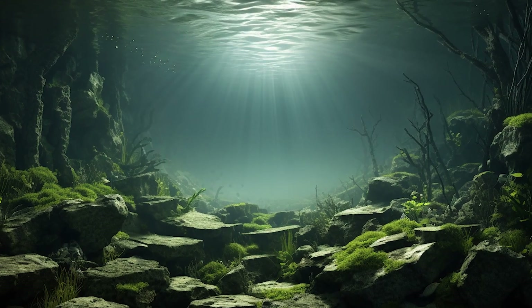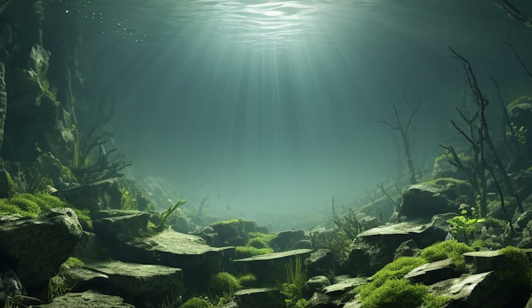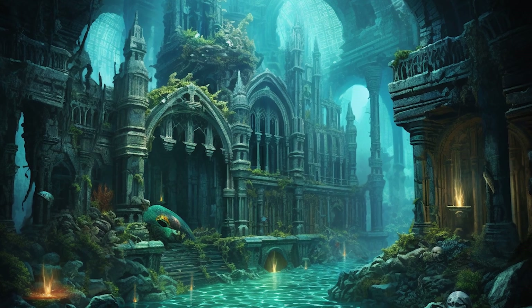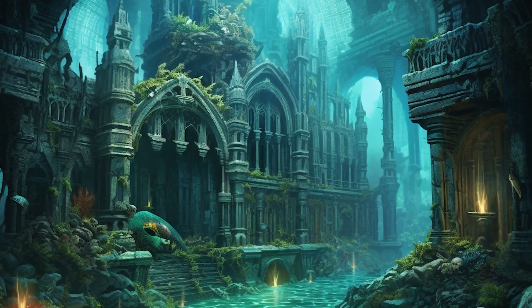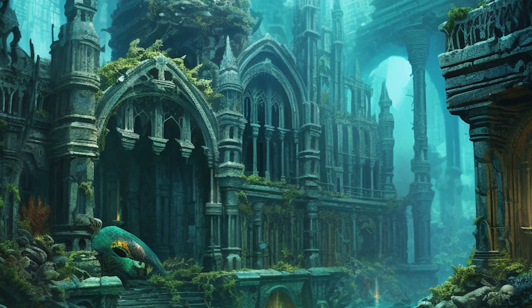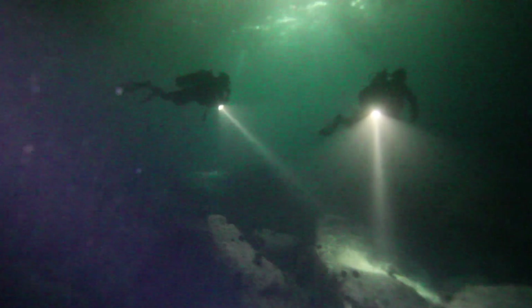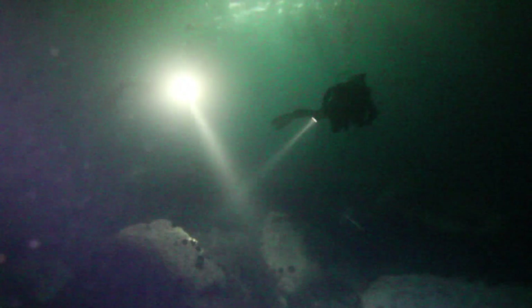Beyond its historical and biological significance, Sundaland also holds a sense of mystique and allure. Local legends and folklore speak of ancient civilizations and lost cities hidden beneath the waves, captivating the imagination of explorers and researchers alike. While many of these tales remain unverified, they add an intriguing layer to the enigma of Sundaland.